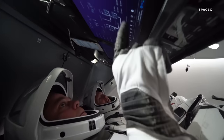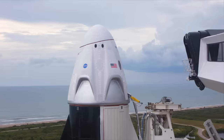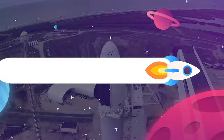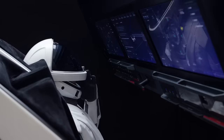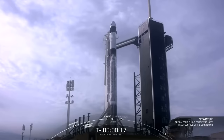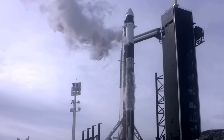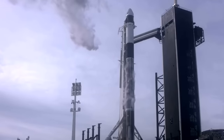At around T-45 minutes, the ground crew is going to bid us all farewell and seal the capsule. Then the crew access arm will retract. Once the arm is clear, we are going into final countdown prep. Visors down on the helmets and secured into the seats, we need to arm the launch escape system. This is one of the very few operations that has to be done from within the capsule.